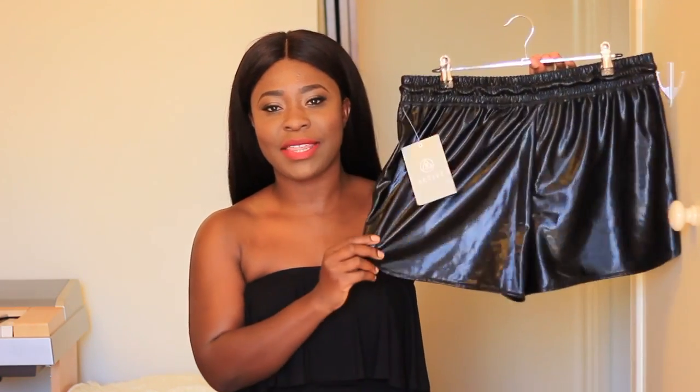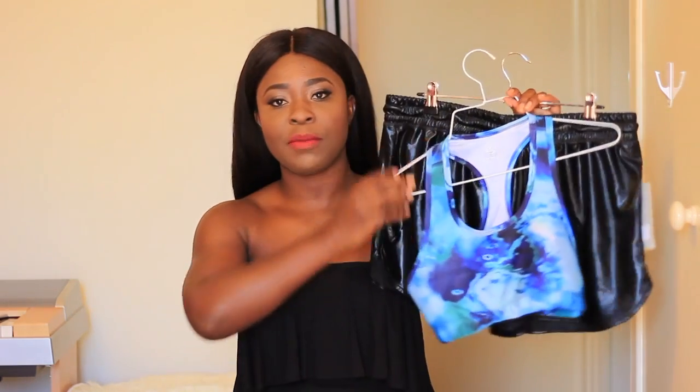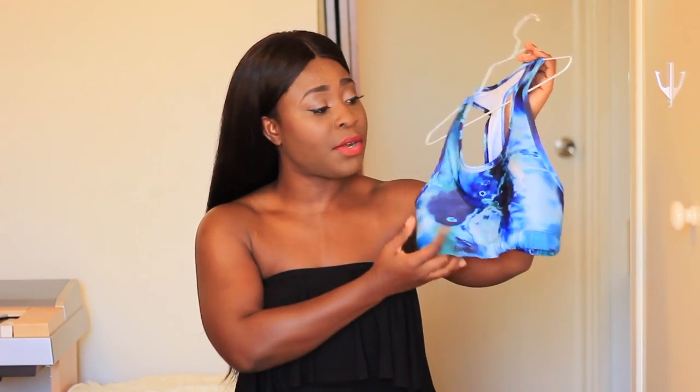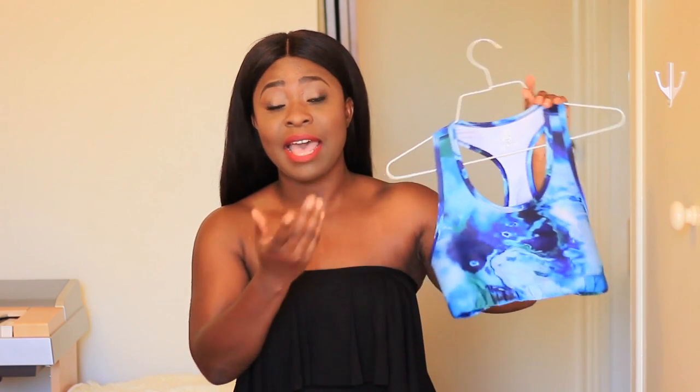I was also looking in the Missguided activewear section. I got these really cute shiny faux leather shorts — it looks really cute on. I also got this blue crop top. Together it's a nice contrast. I got the crop top in a size 10. It doesn't really give me a lot of support, although I don't have a big bust, so I have to wear another crop top or sports bra underneath and put this over the top. The material is really, really soft — it feels really nice against the skin, and I have worked out with it.